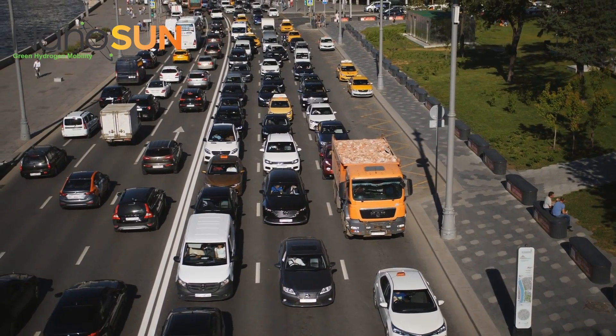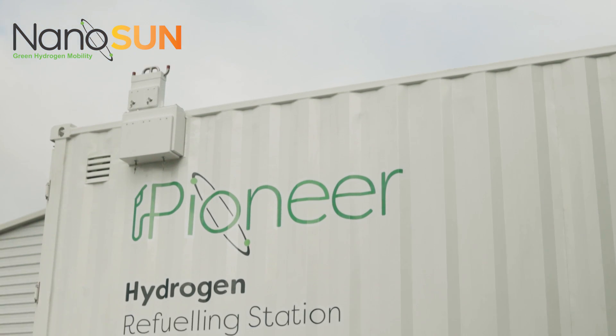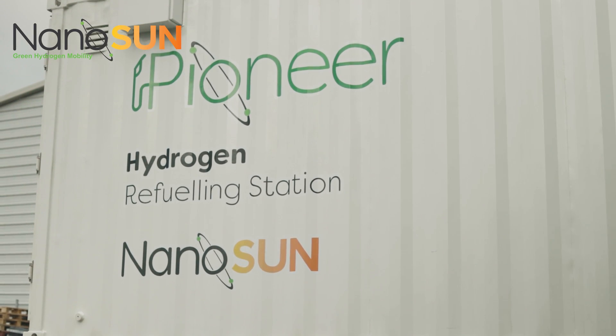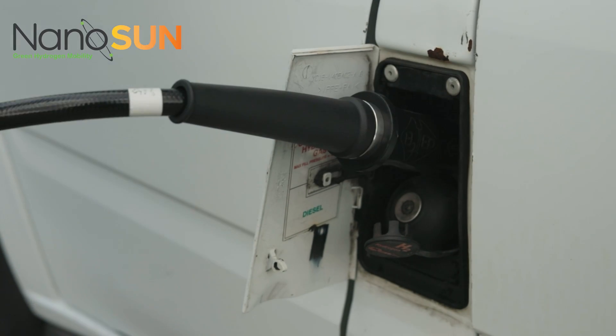Transport accounts for around one third of the UK's carbon dioxide emissions, and the majority of that comes from road transport. Hydrogen is seen as a significant element in the future fuel mix. Hydrogen increases energy security, reduces oil dependency, reduces greenhouse gas emissions and reduces air pollution.